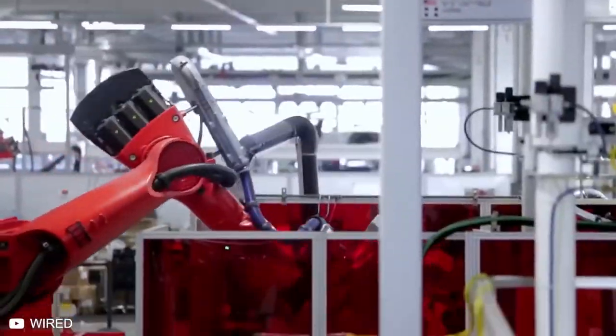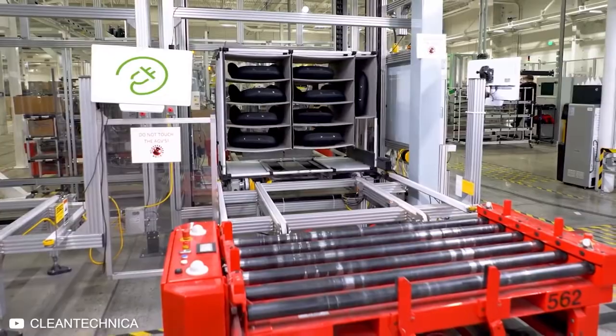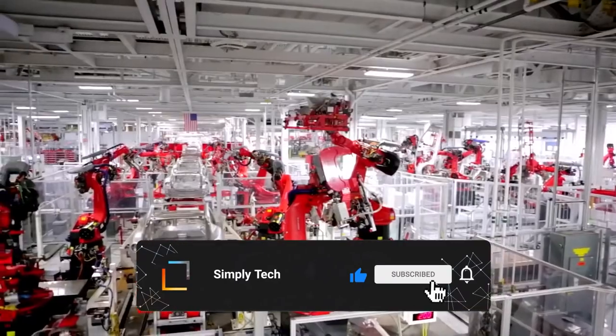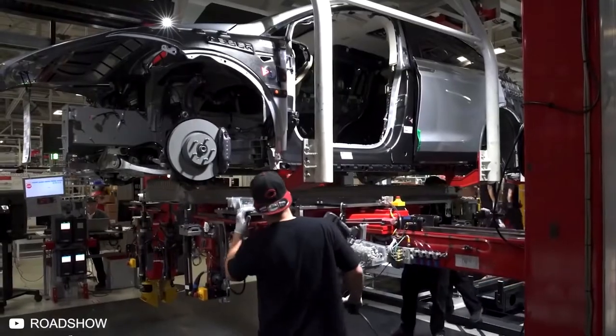In the factory, everything is automatic. The Fremont factory is home to the Model 3, and the assembly lines are heavily automated to eliminate the more difficult and repetitive tasks and the need to lift heavy, awkward parts. There was a time Tesla had too many robots, and even Elon Musk admitted that excessive automation at Tesla was a mistake. But now they seem to have found a balance between robots and humans.